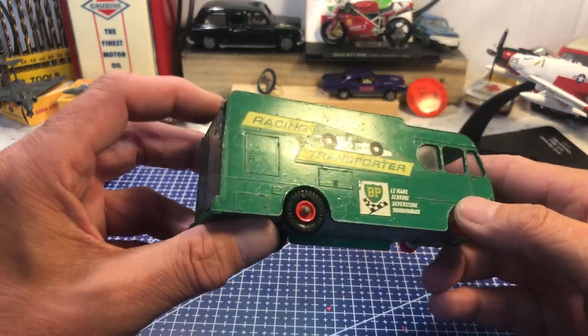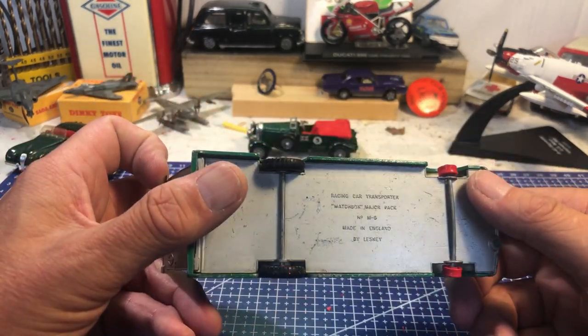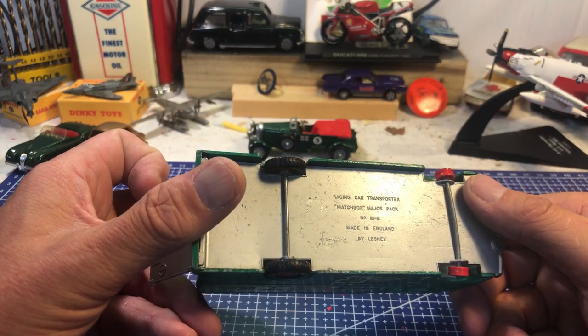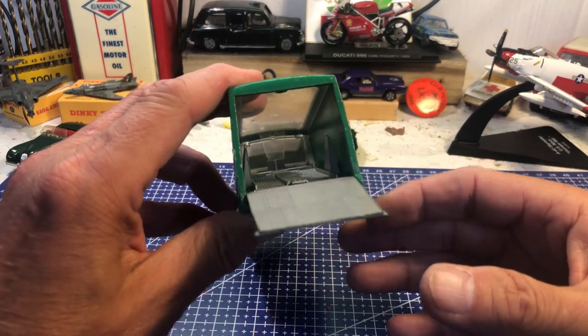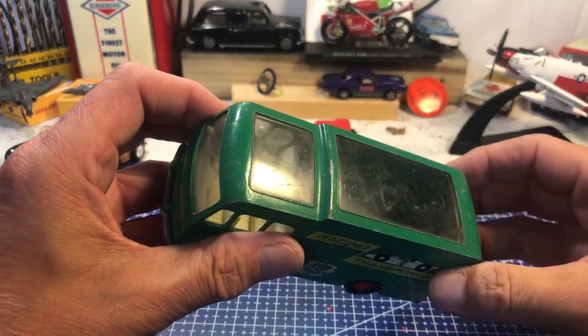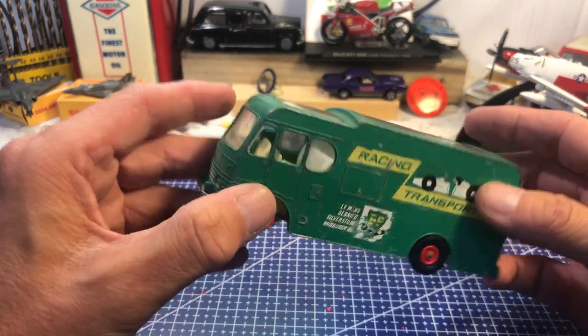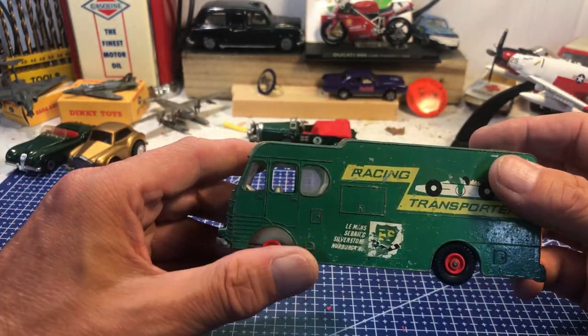From my mates at the car boot, Paul and Gary, I picked up this little transporter — Lesney number M6. It's got the trailer in the back, the glass is all reasonably good, and I've got some race cars so I wanted to do that.